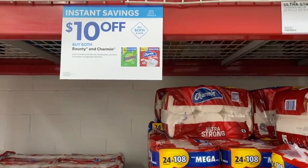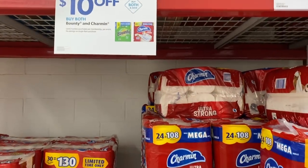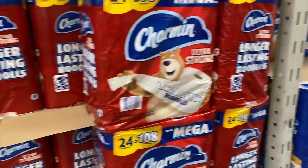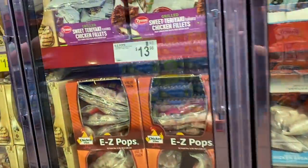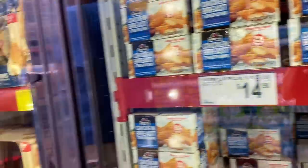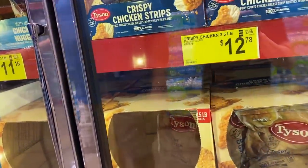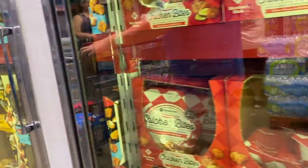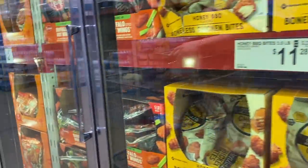They've got the deal on Bounty and Charmin here, but you've got to buy both to get the deal — and I hate it when they do that. You've got to buy both the Charmin and the Bounty to get $10 savings. We have enough chicken breasts — we bought chicken breasts. What's so disappointing is I can't do chicken thighs because of the fat content. Only chicken breasts. You love dark meat too.